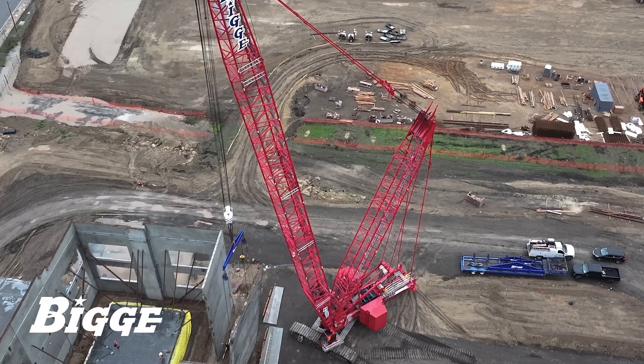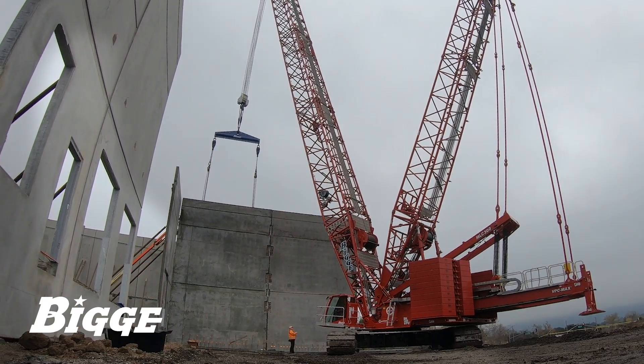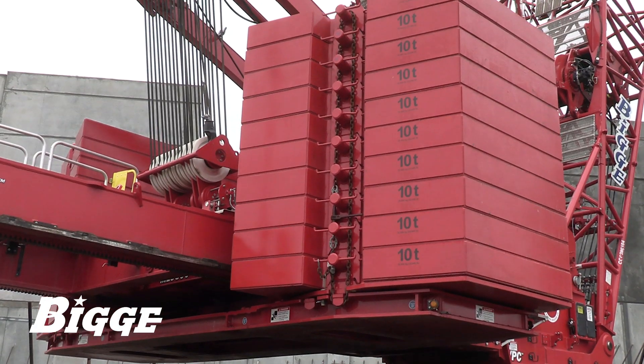Its reliability stems from Manitowoc's long manufacturing tradition of high-quality equipment. Additionally, Biggie's service shop and factory-trained technicians work tirelessly to ensure maximum uptime.